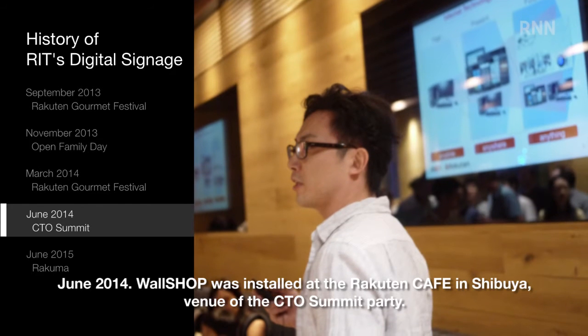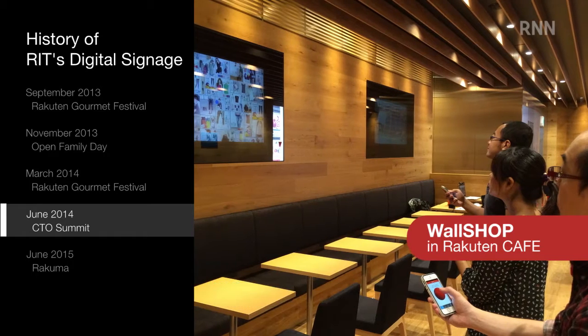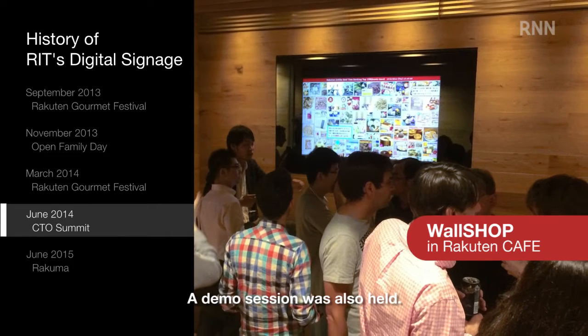June 2014: Wall Shop was installed at the Racton Cafe in Shibuya, venue of the CTO Summit Party. The signage links to smartphones, allowing customers to view details of the products shown on the signage. A demo session was also held.